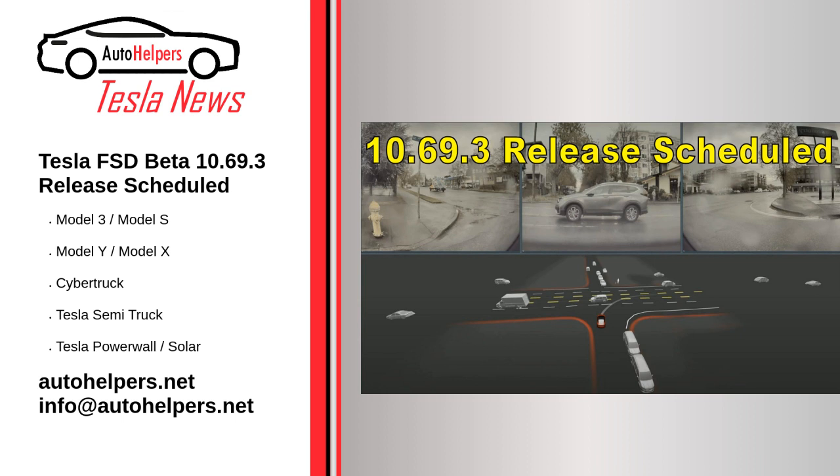The upcoming FSD Beta update might fix some of the issues testers are experiencing with Tesla's software, like lane selection or trouble with turns during intersections. Source reposted and summarized from Maria Morano at TeslaRT. My take: FSD keeps getting better and better until we have a winner.